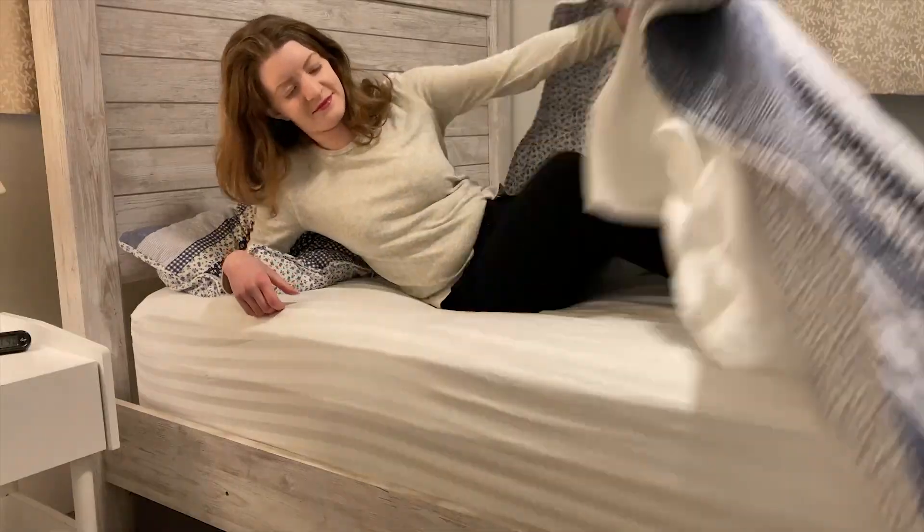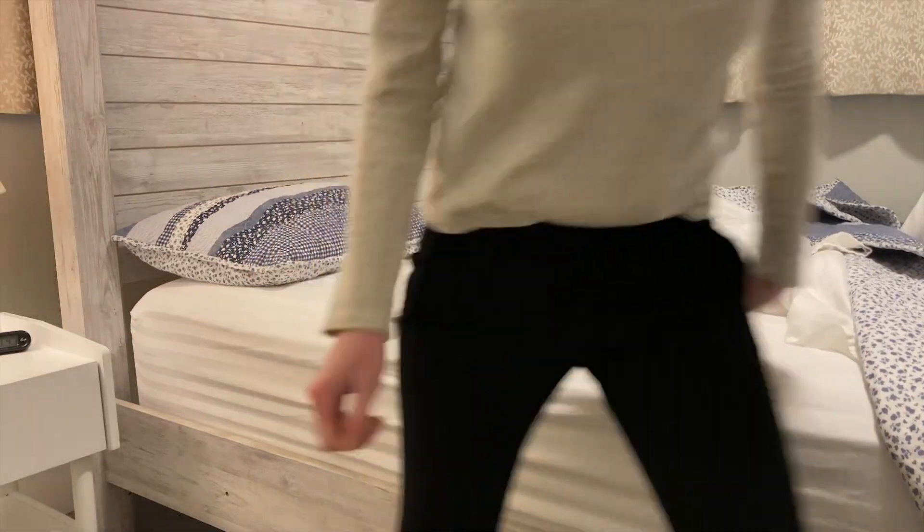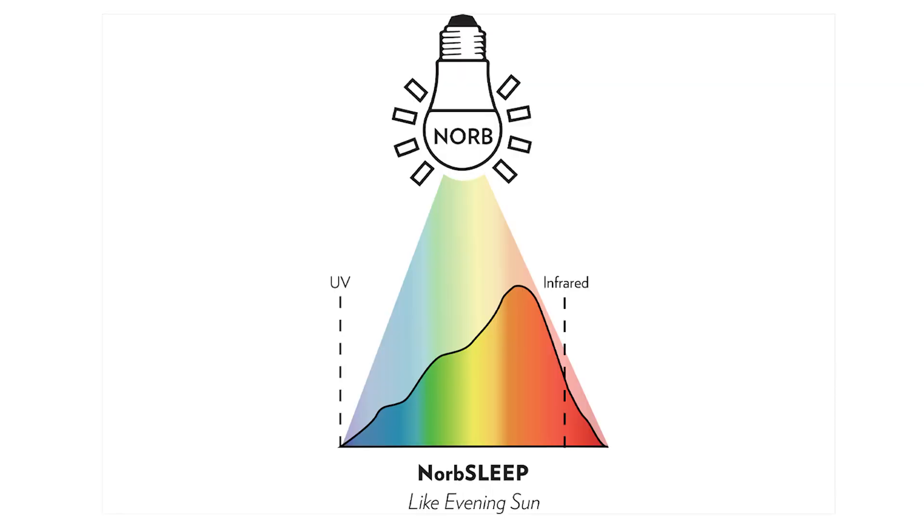Too much blue light spectrum can do the opposite, and rev us up rather than help us relax. Norb Sleep mimics the setting sun and helps maintain normal melatonin levels.